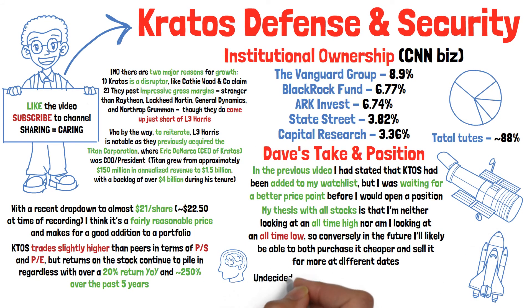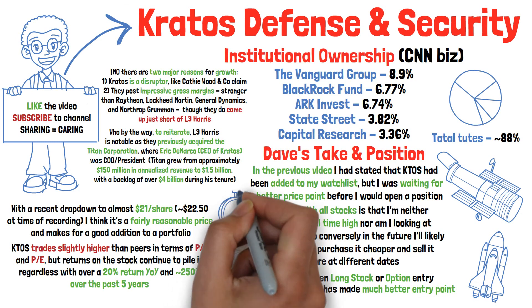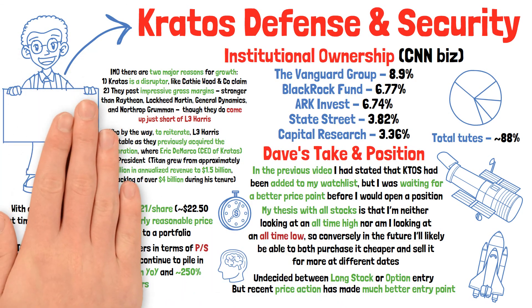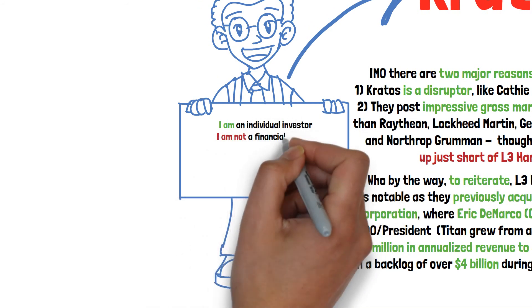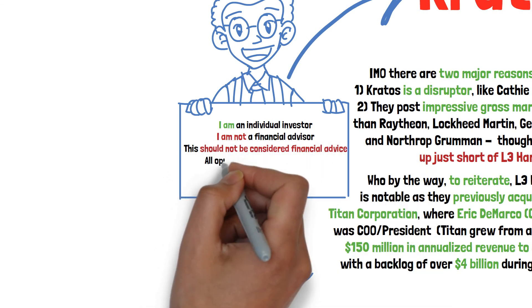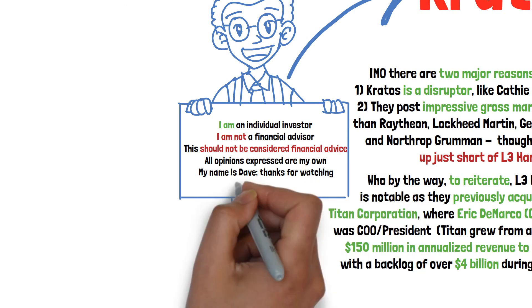I'm not entirely decided on whether I'm going to go for a long stock position or an option swing type play, but what I do know is that I have been right about previous direction, which has resulted in a much more affordable price point. The question for me becomes: will I continue to be right about direction? Only time will answer that. But guys, just one final reminder — I am an individual investor, not a financial advisor. This definitely should not be considered financial advice. All opinions expressed are my own and subject to change. My name is Dave, and this has been The Market Board.